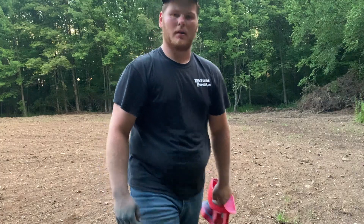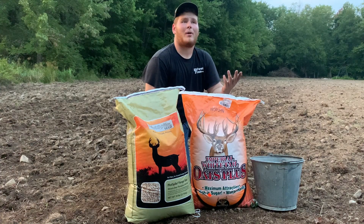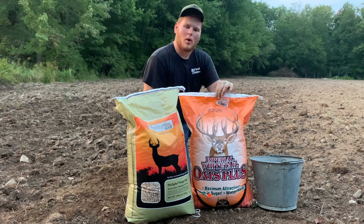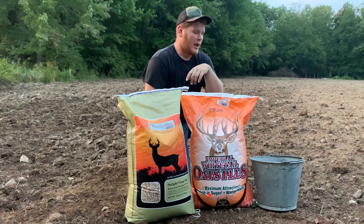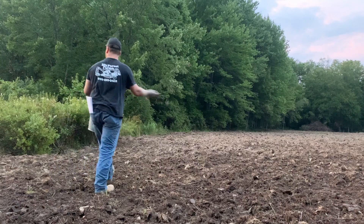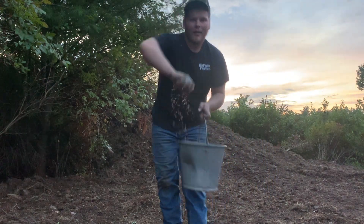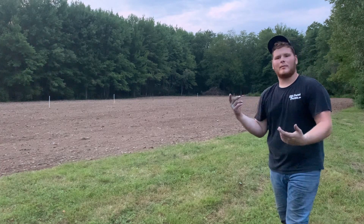Just finished up planting our tall tine tubers, and the last step is to plant our oats on the back pasture there. All right guys, nightfall is upon us. We got all of our 11 sections planted. Last section 12 right along this wood line — I'm going to spread this whitetail imperial oats and plot spike seed, nothing special, just going to dump it in a bucket and hand spread it.